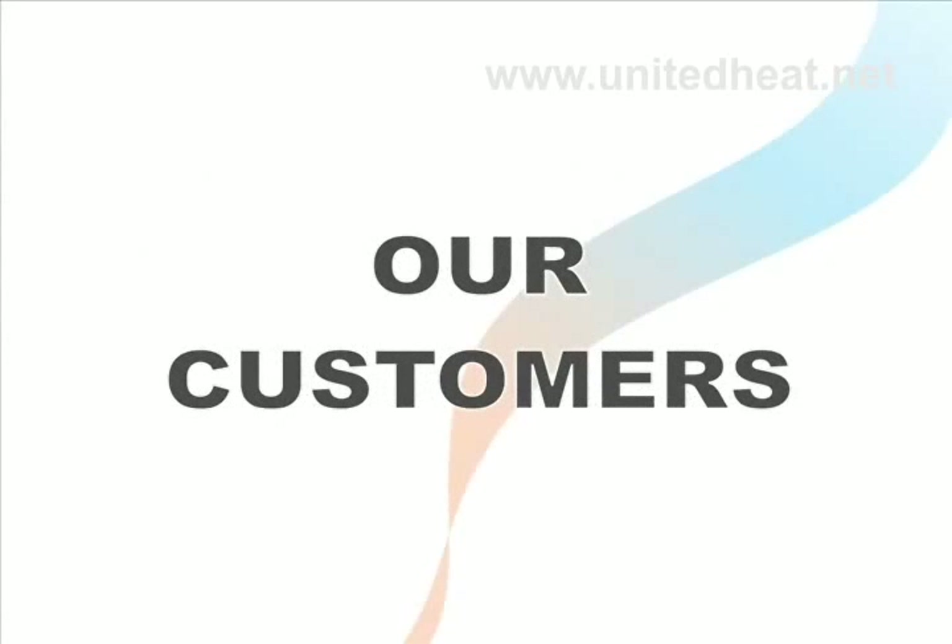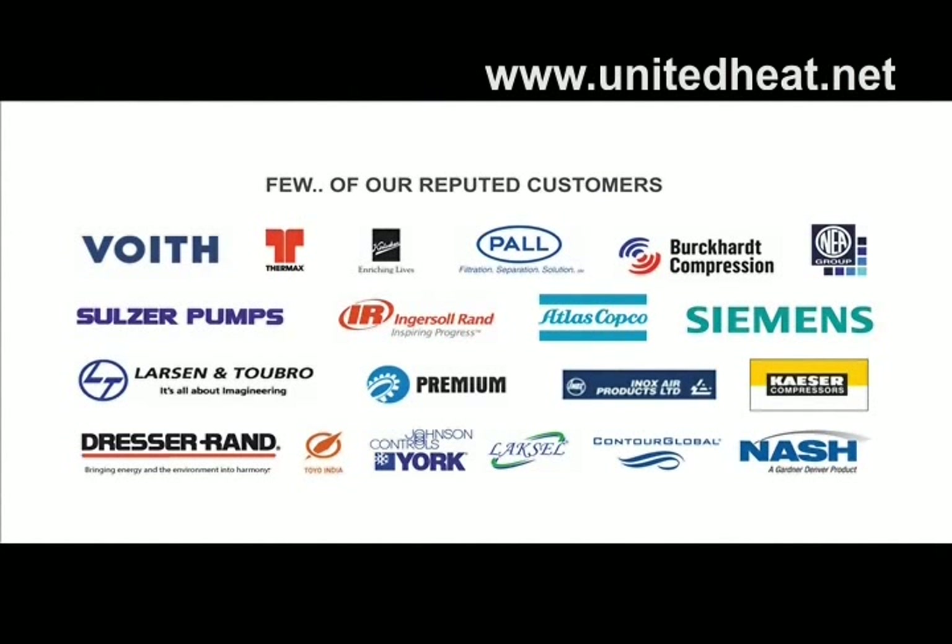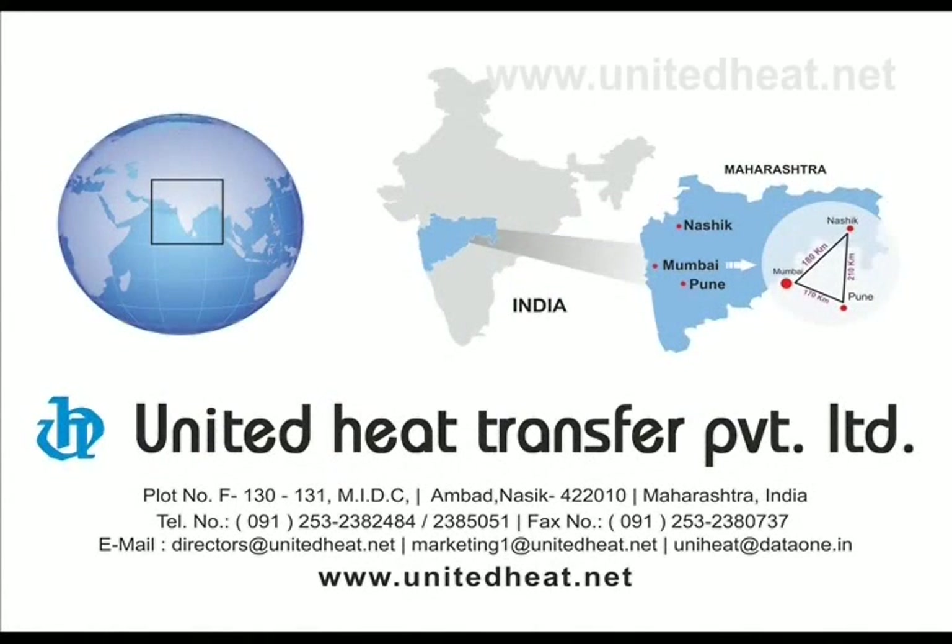Thanks to our customers, without whose belief and support it would not have been possible to grow with such great success. Thank you.